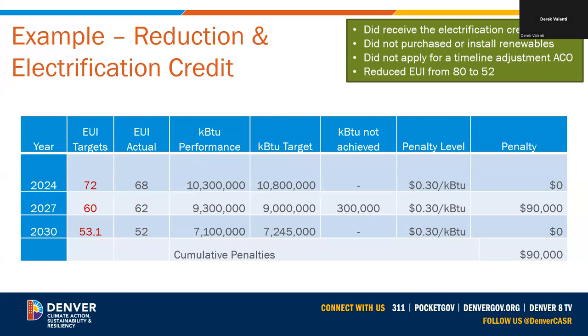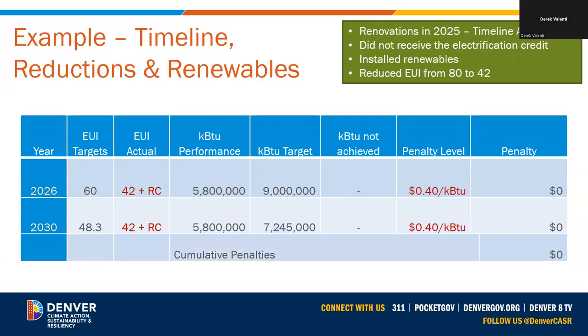In the fourth scenario, the building received the electrification credit, which adjusted their interim and final targets. They didn't quite make the 2027 target and did not fill the gap with renewables, so penalties were assessed that year, but they were able to make the 2030 target — cumulative penalty of $90,000. In the fifth scenario, the building was planning a major renovation including a solar installation for 2025, so they applied for a timeline adjustment. Their targets were shifted to a 2026 interim target and the 2030 final target. The renovation resulted in an EUI of 42 plus renewable credits from solar, putting them well below targets and in a strong long-term position.